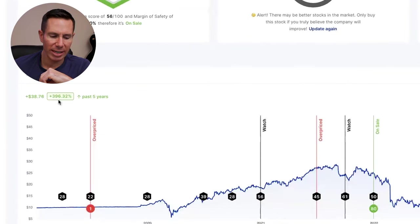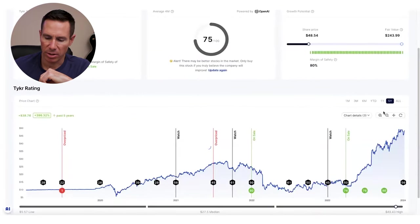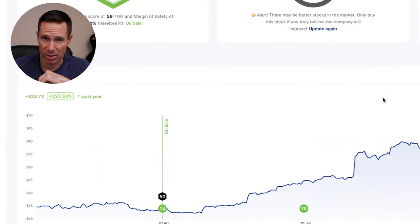Five-year returns: 396%. One-year returns: 227%. That's outstanding.